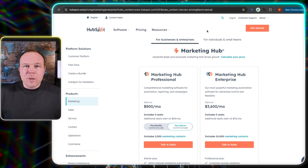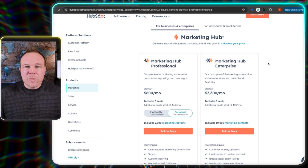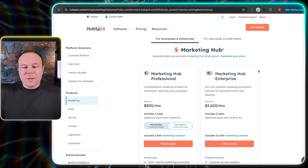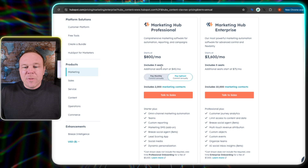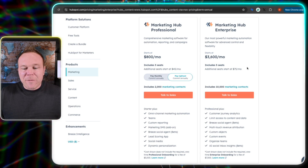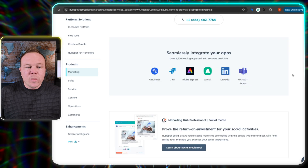Let's dive in. This is one of the most popular softwares out there for CRM and email marketing. When you first go to their pricing page, you're going to see some crazy numbers — like $800 a month where you only get three users, or $3,600 a month where you only get five users. And then you have to add all these extras on to actually get what you were looking for.